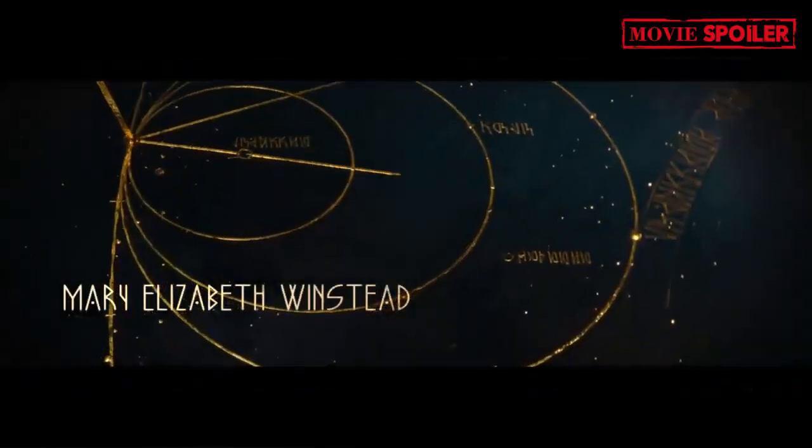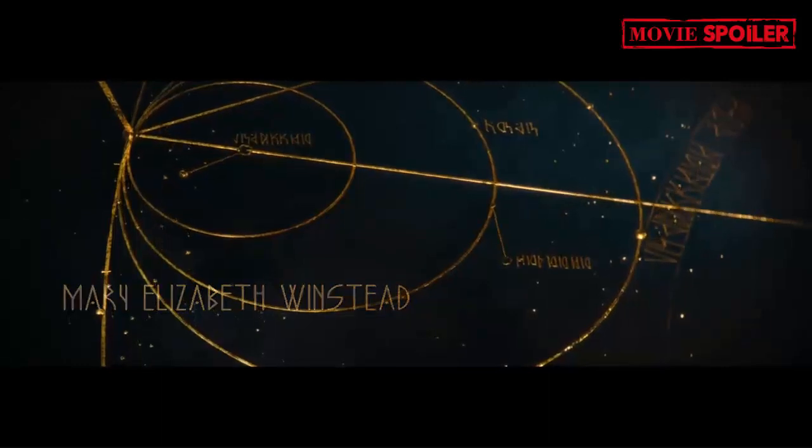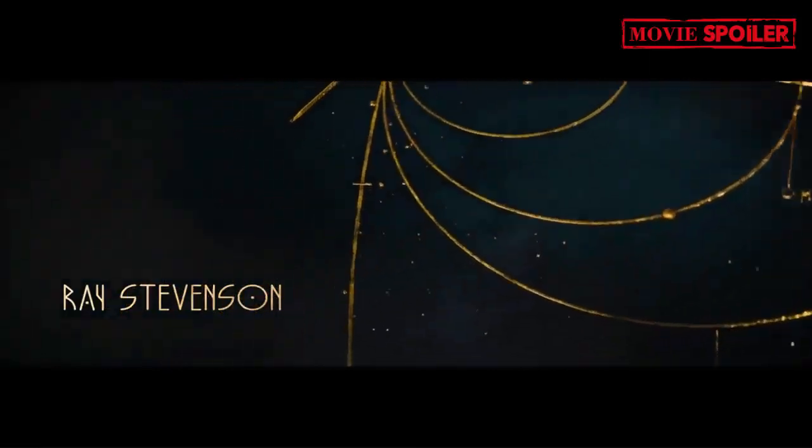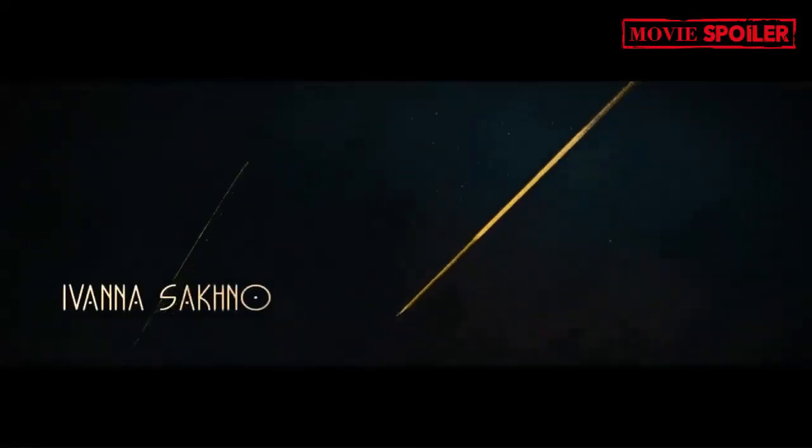The golden lines in the star map represent various players in the quest to find Ezra and Thrawn, including Ahsoka, Sabine Wren, Hera Syndulla, and more. These lines illustrate different possible routes to the final destination of Paradin.